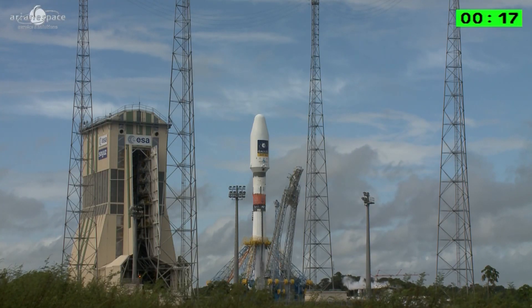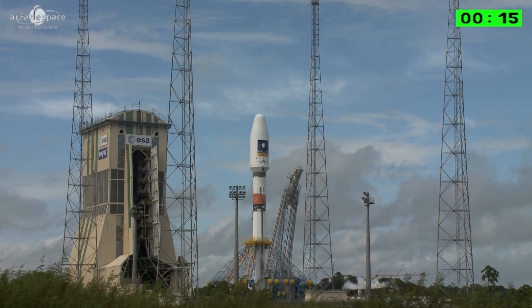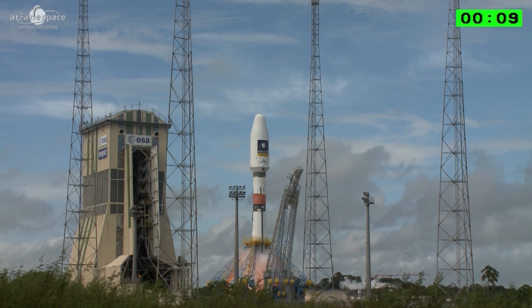So watch for that. We'll let you watch the final count and we'll be back. Enjoy the liftoff everybody. Attention pour le décompte final.